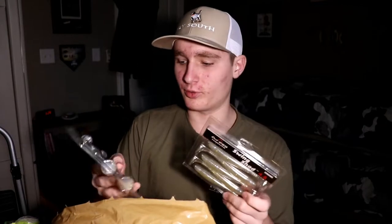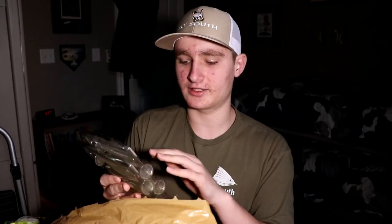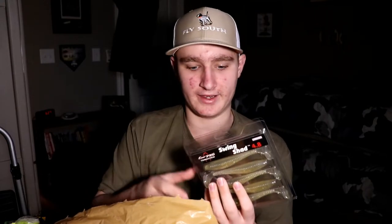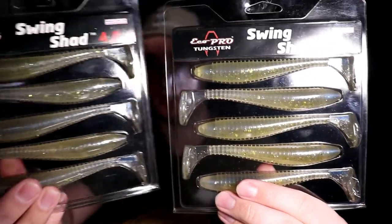I got five of these Eco Pro Tungsten Swing Shot 4.8-inch swim baits. These are kind of like Keitech-style baits but cheaper — Keiteches are normally like $6–$7 for this size; these were three dollars a pack and come with just as many. I've caught just as many fish on them. I believe one of my last fish — just over four pounds — was caught on one of these in this color.